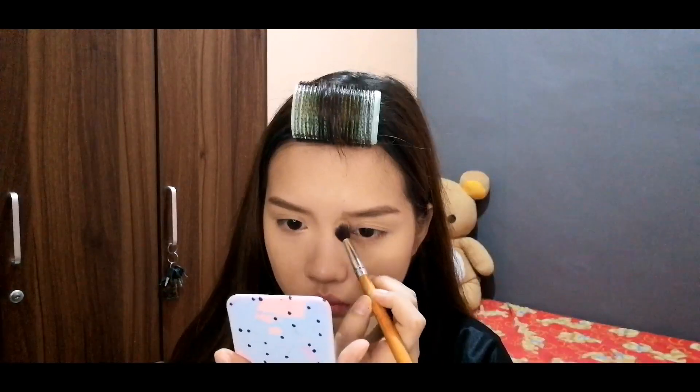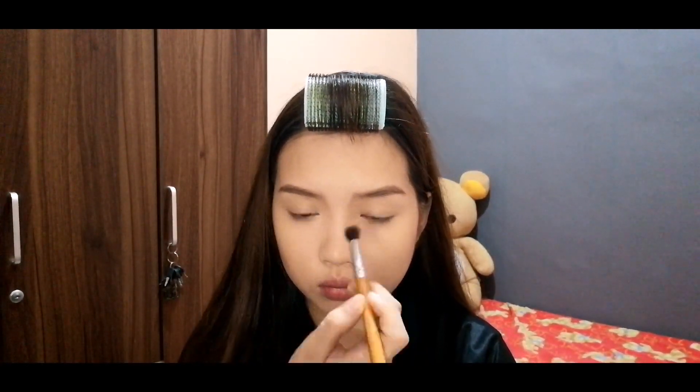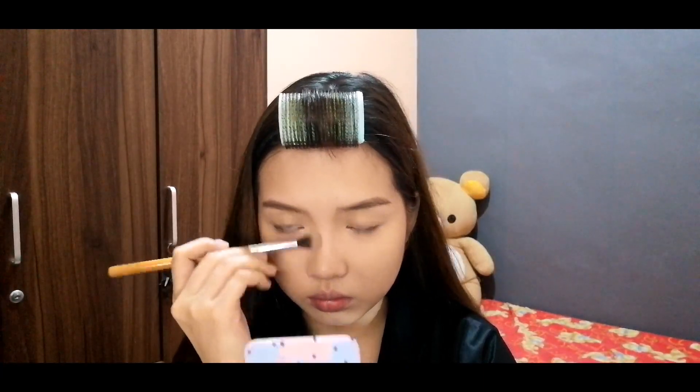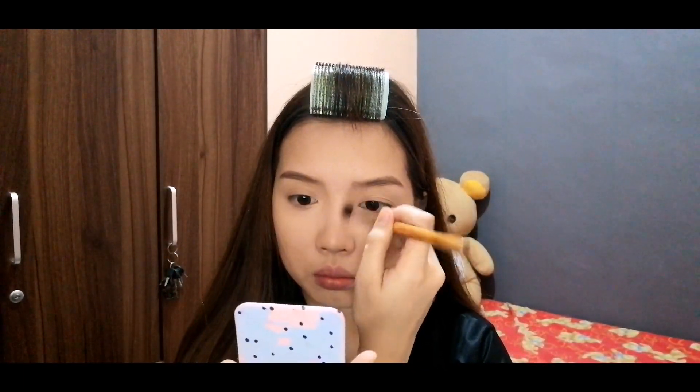I'm using the EB Advanced Contour Palette again for my nose line — doing that nose contour. I'm defining the nose line.